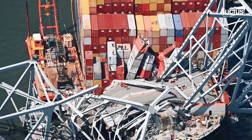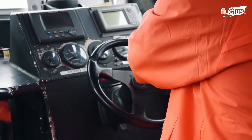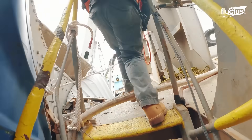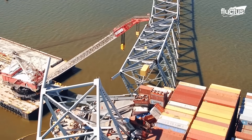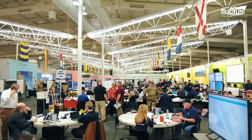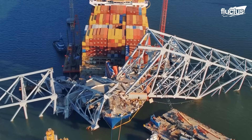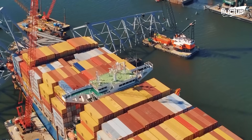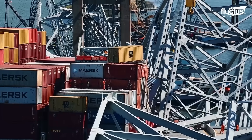Within moments of the impact, emergency response teams were mobilized. The immediate priority was rescue — confirming the presence or absence of personnel near the collapsed sections of the bridge and assessing any survivors or casualties. Once the area was declared secure and all potential victims accounted for, the focus shifted to salvage operations. A total of 182 containers were carefully removed from the Dali's deck to reduce its weight and stabilize the vessel during debris removal.